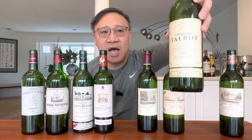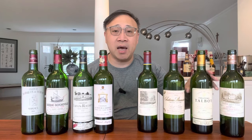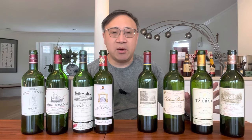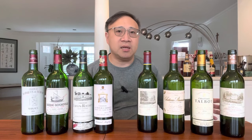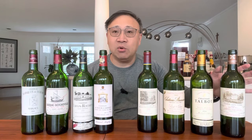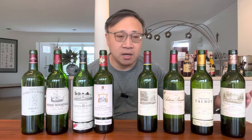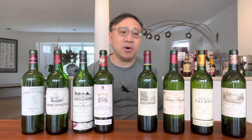The next wine is Talbot, also from Saint-Julien. Historically if I had to choose between the two, I'd pick Talbot over St. Pierre. In the modern age, however, I might actually prefer St. Pierre — it's a little less well-known than Talbot, so it may carry a slight pricing reduction, and I think they're making slightly better wines there right now.